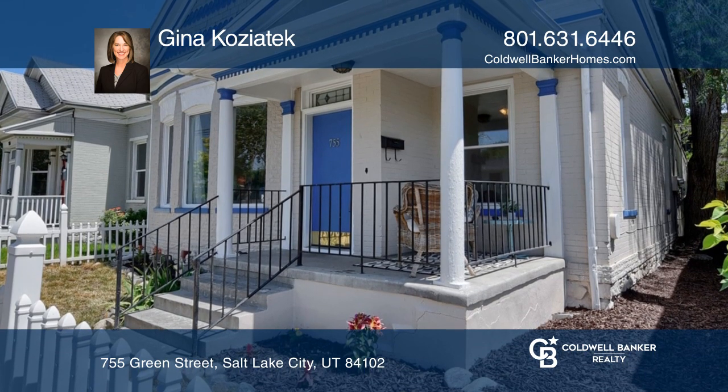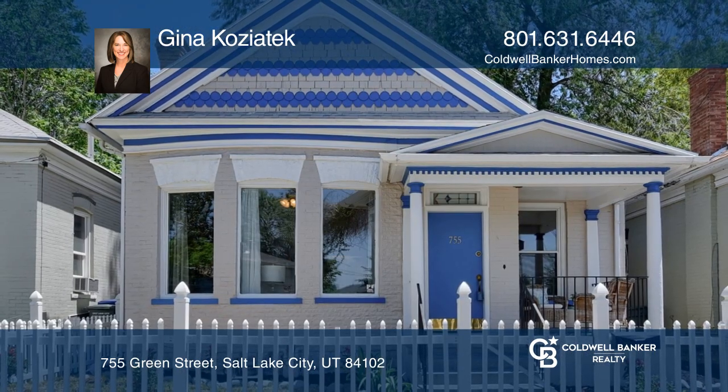There is off-street parking for two cars. Gina Kojotic would love to tell you more.